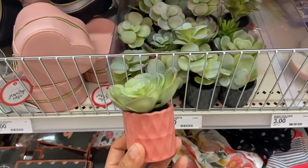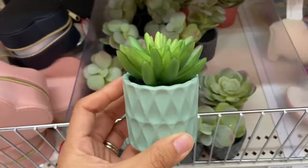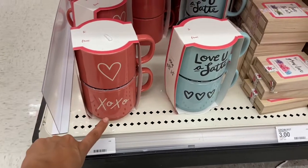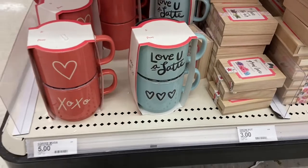Target also has these really nice little succulents for three dollars. And they have some more coffee mugs — this really pink one with a heart and X's and O's, and this one says 'I Love You Latte' with cute little hearts. These are five dollars.